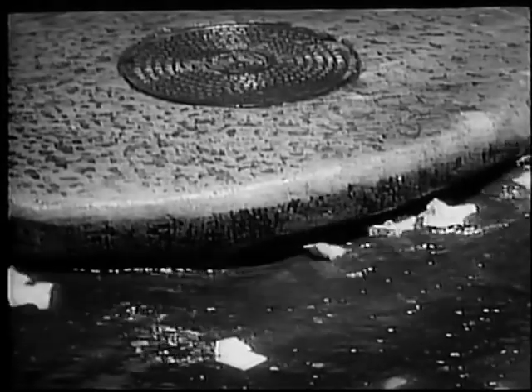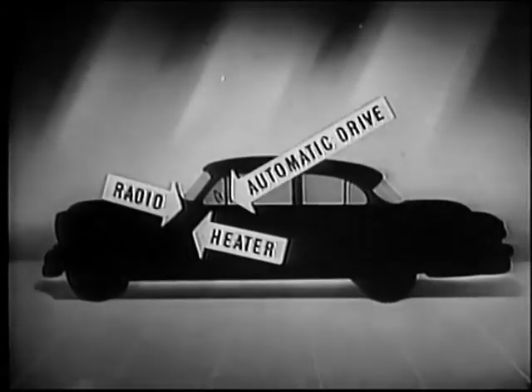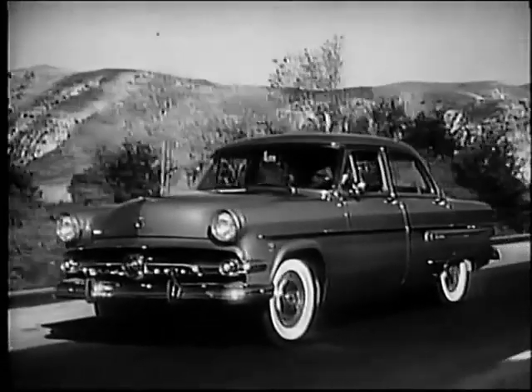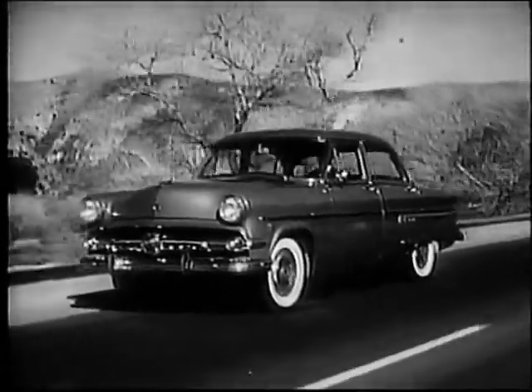Why let money go down the drain on a medium-priced car? This one, with heater, radio, and automatic drive, carries a suggested price of $386 more than a Ford equipped the same way. Pocket your dividend — buy a new Ford at your Ford dealer.